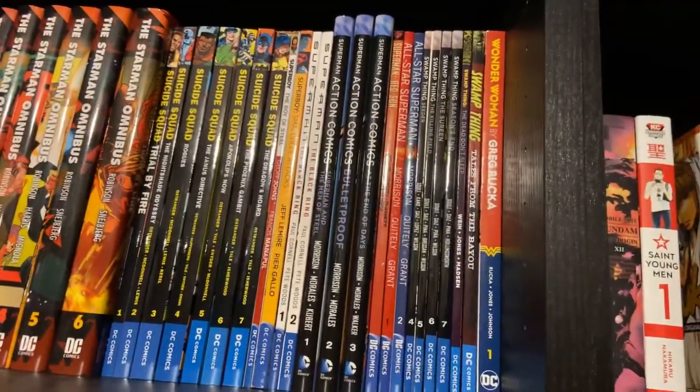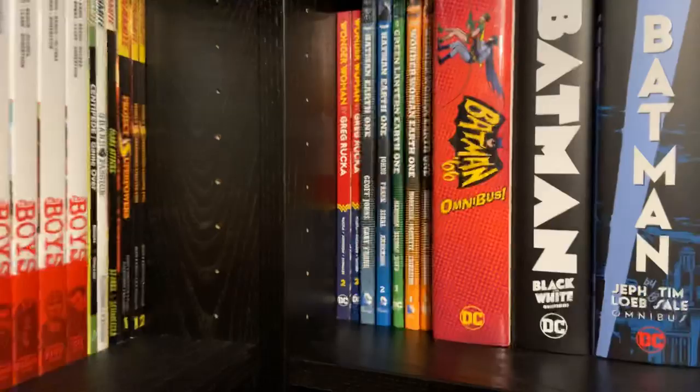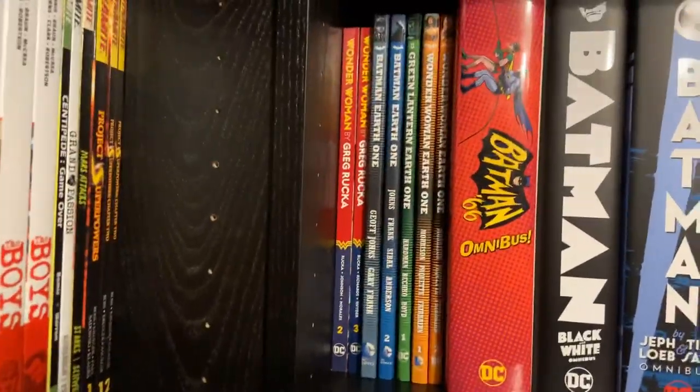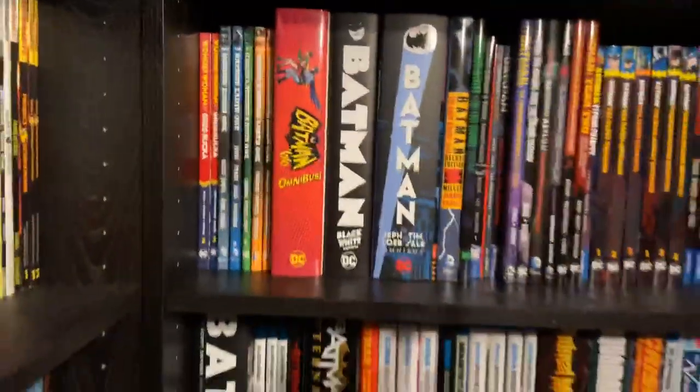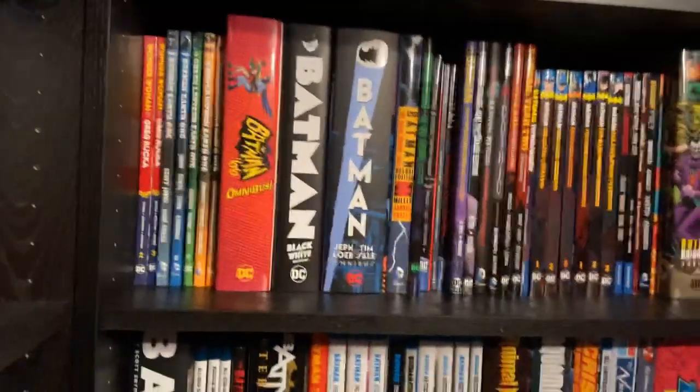Then all my Superman stuff and Swamp Thing, going down to Wonder Woman. On the next row, Wonder Woman continues, then my Earth One stuff. From here, the rest of my DC stuff starts with all of my Batman material.